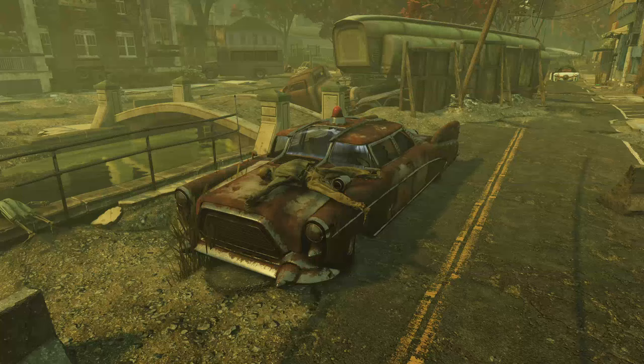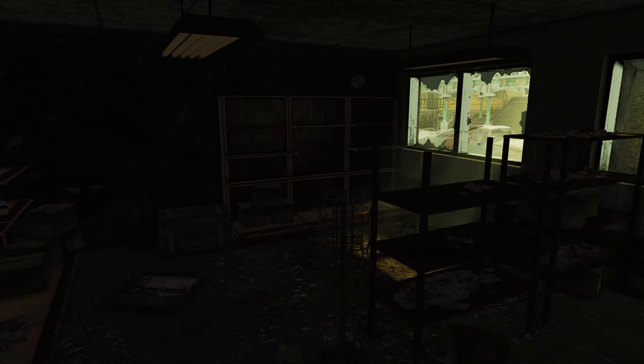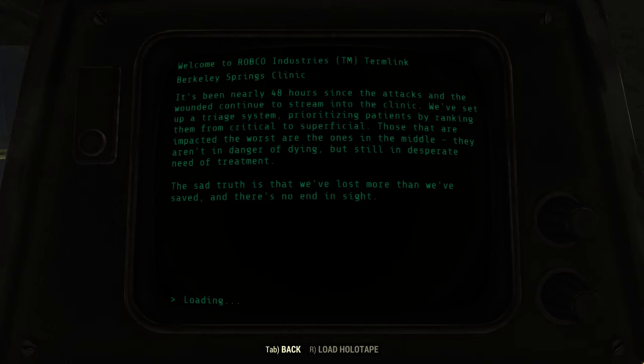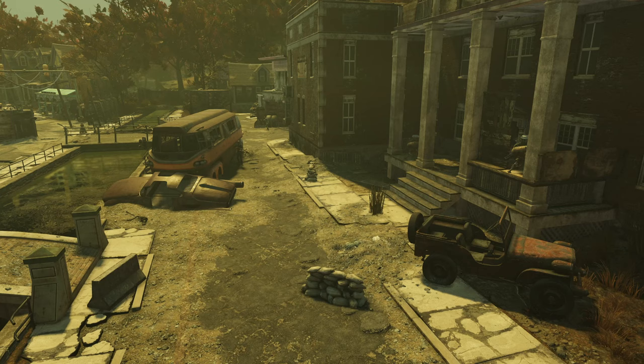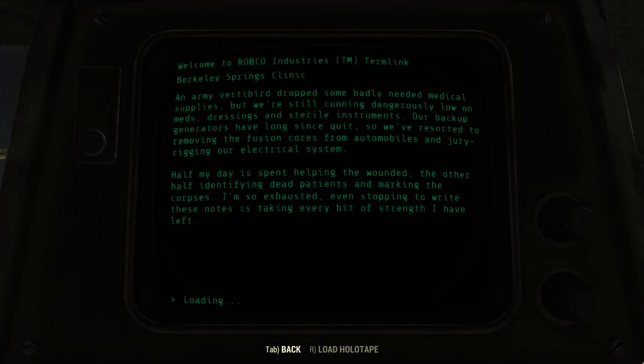On the morning of Saturday, October 23rd, 2077, the Great War commenced, destroying the world in a barrage of nuclear weapons. Berkeley Springs was lucky enough not to be destroyed and became a refugee site for those displaced across the region. In the Berkeley Springs pharmacy, Dr. Barnaby was working in medical triage with a group of nurses. Of the wounded streaming in, the team tried to help all they could, but according to Dr. Barnaby, quote, we've lost more than we've saved and there's no end in sight. Citizens attempted to fortify the town — buses and tractor trailers were moved to block streets, and walls of timber and corrugated steel were erected. On Halloween, an army vertibird dropped off medical supplies, but they were still low on everything. The backup generators had failed, forcing them to jury-rig automotive fusion cores to keep equipment going.